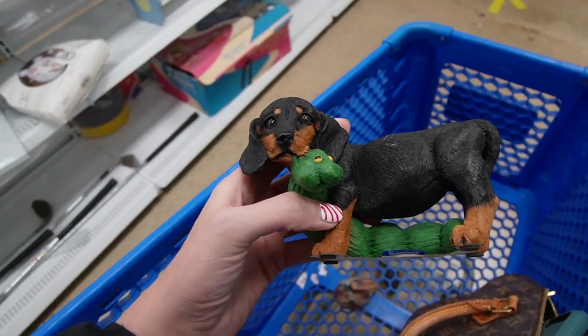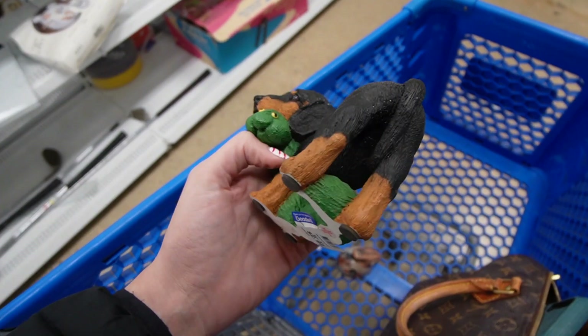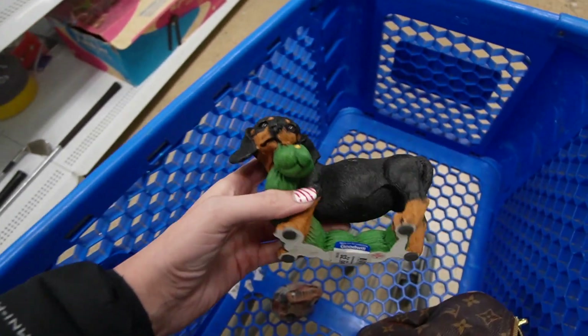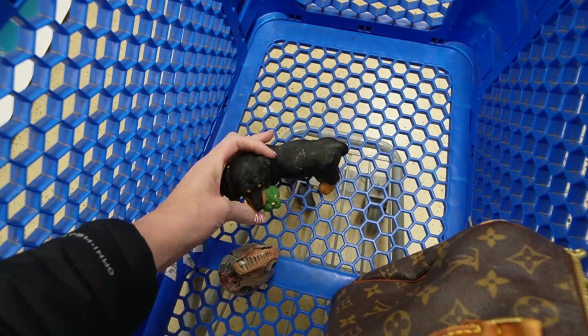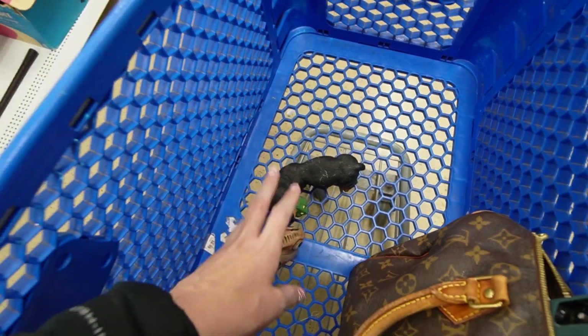I think I'm going to buy this one for my mother. It kind of reminds me of Duke, the Black and Tan that passed away not too long ago. She has been wanting another dog and in the meantime I think she needs this little figurine.